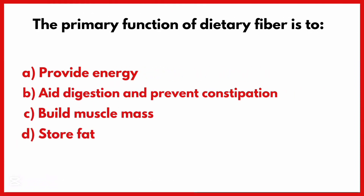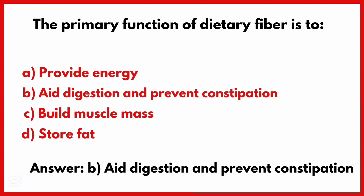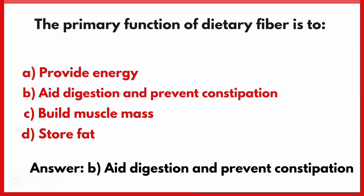The primary function of dietary fiber is. Correct answer is Option B: Aids digestion and prevents constipation.